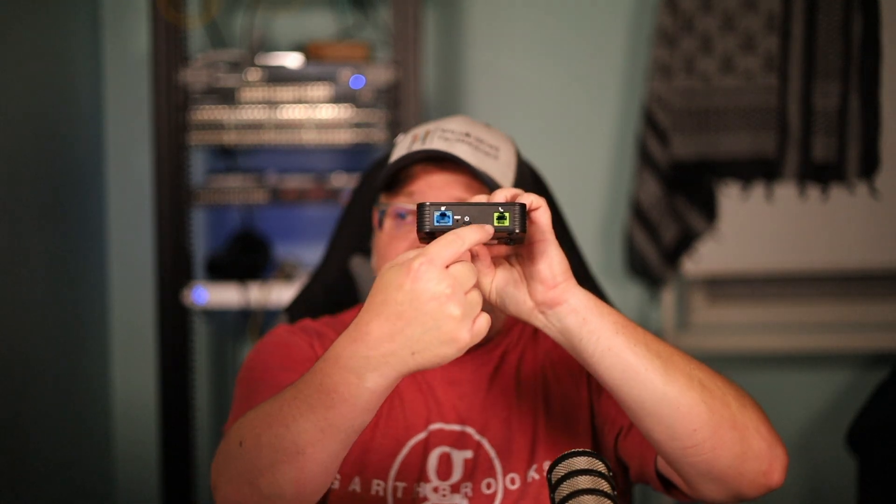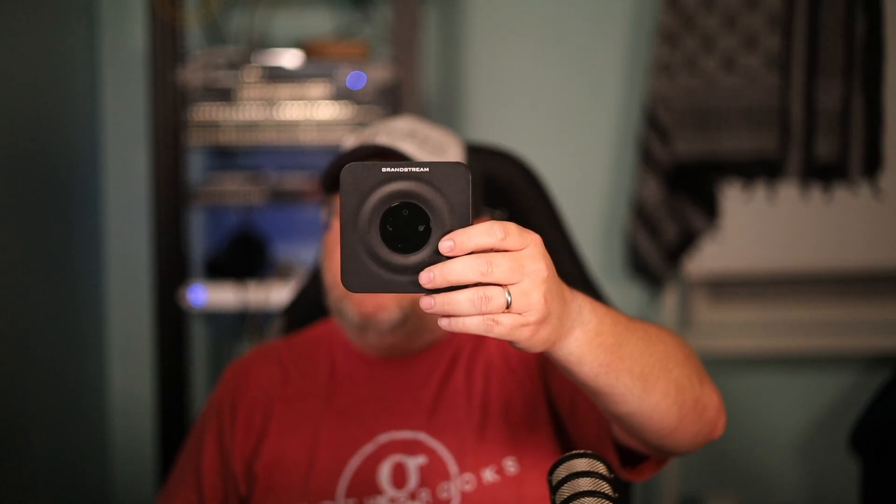You could provision this HT801, have it come into an old-fashioned tape-based or digital-based answering machine and then out to an analog phone — just like the plain old telephone service that came to your house. You can also run multiple phones off of this; you just have to be careful not to hook up too many and drop the voltage too much.